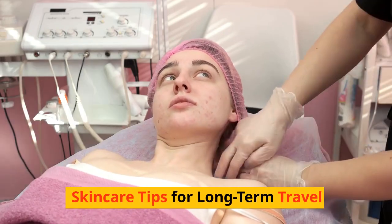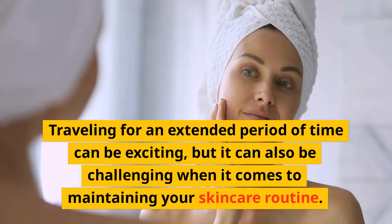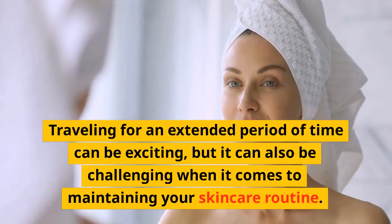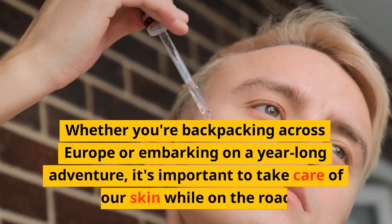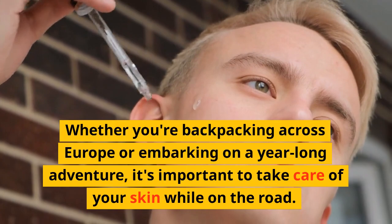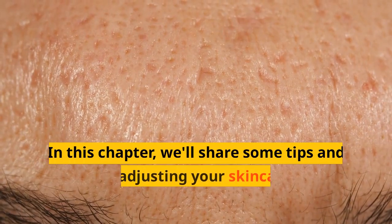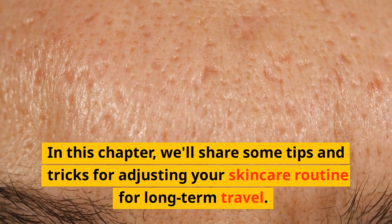Skincare Tips for Long-Term Travel. Traveling for an extended period of time can be exciting, but it can also be challenging when it comes to maintaining your skincare routine. Whether you're backpacking across Europe or embarking on a year-long adventure, it's important to take care of your skin while on the road. In this chapter, we'll share some tips and tricks for adjusting your skincare routine for long-term travel.